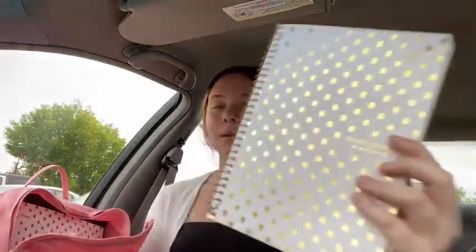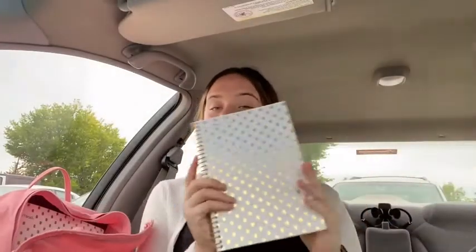I also have a little tiny notebook — I got another one so this is what it looks like. It's just a little Five Star and I basically use it to help me plan, to make sure that I do all my homework.